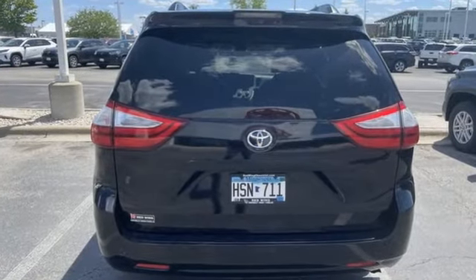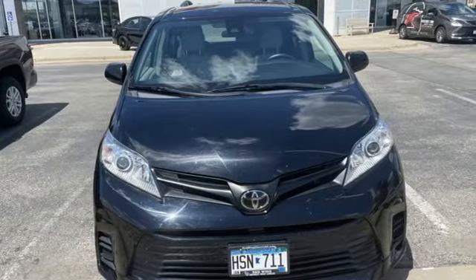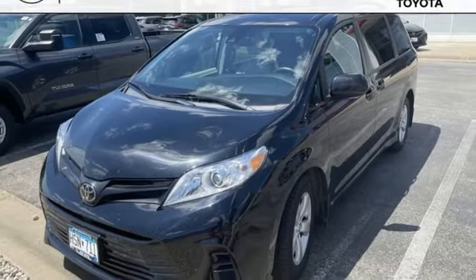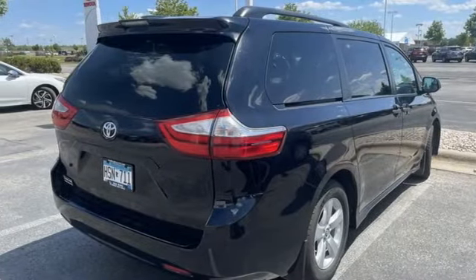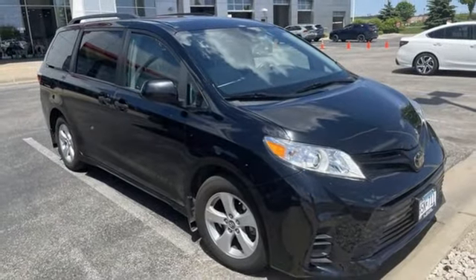Dynamic Radar Cruise Control. Dual Zone Climate Control. Bluetooth Streaming Audio. Scout GPS Link Standalone Navigation App. Bluetooth. Manual Tilting Steering Column. Automatic Transmission. Aluminum Wheels. And V6 Engine. Hurry in today for a test drive.